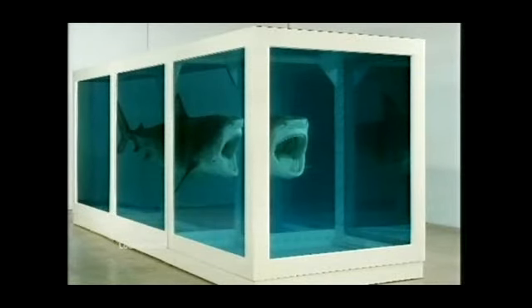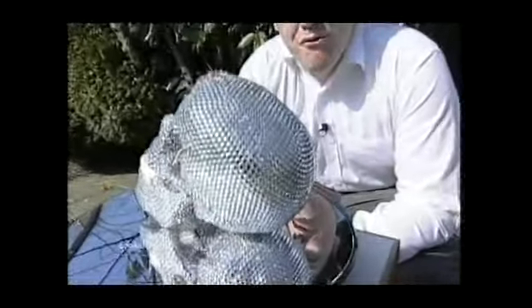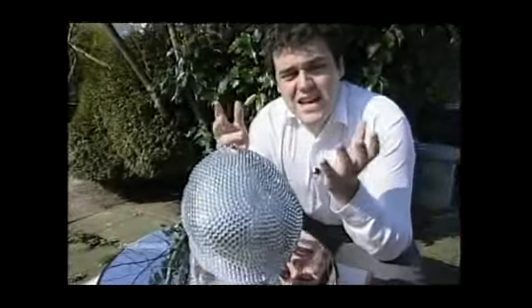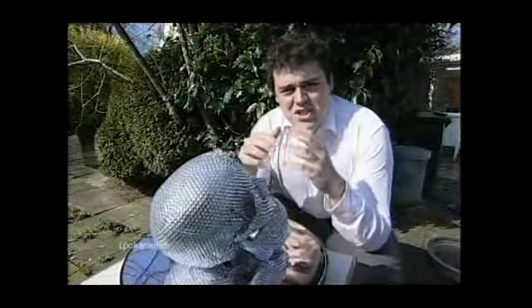Damien Hirst's tiger shark in formaldehyde will cost you five and a half million pounds. And if you believe the artist, the original skull is valued at about 50 million pounds. But if you want to get your hands on Billy's skull, it's much more affordable — 150 pounds for a month. It can be used as any kind of centrepiece or for advertising, and all the money raised will go to charity.